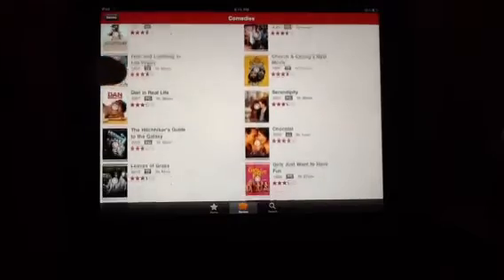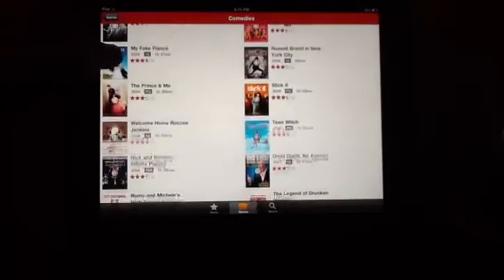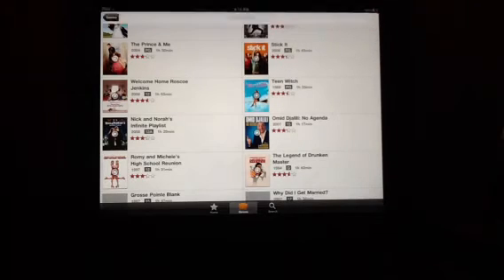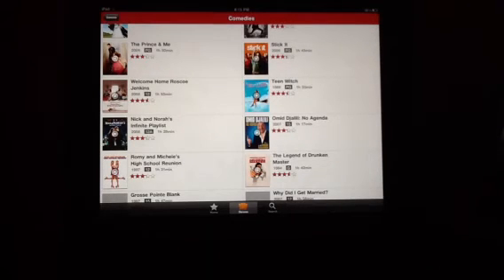It's worth getting. There's a lot of good films on, so it's worth checking out.